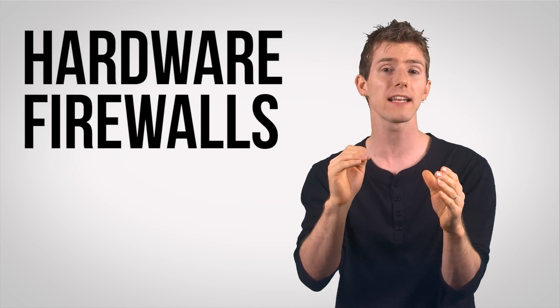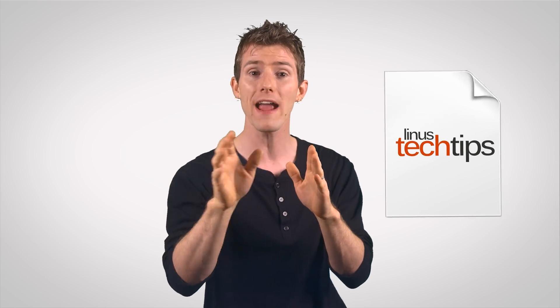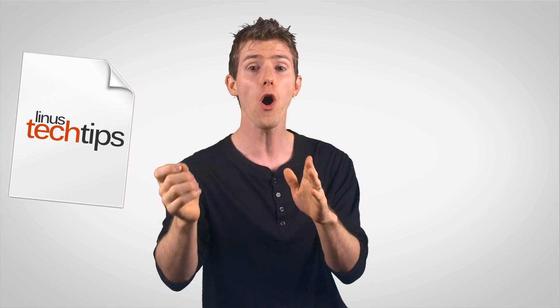Generally speaking, there are two layers of firewall protection, which operate in conjunction with both hardware and software, to carry out a given set of rules. Hardware firewall solutions are automatically built into the routers that most of us are using today. These work by tagging all outgoing traffic from a private network, like the one in our home, with a specific network ID that is then also attached to any corresponding incoming traffic. This allows the router to determine the origin of incoming packets, blocking any transfers which weren't initiated from behind the firewall.